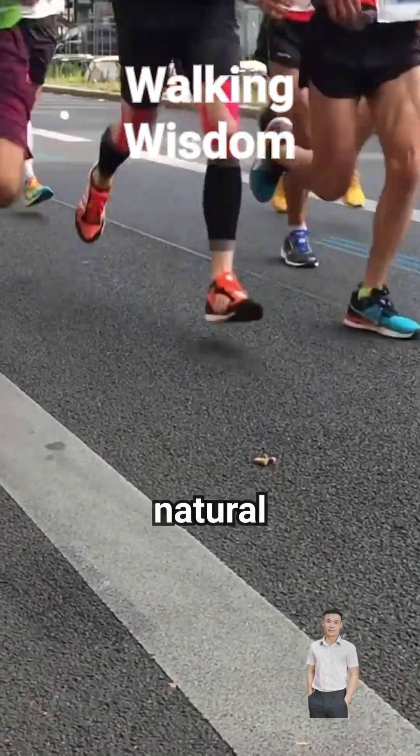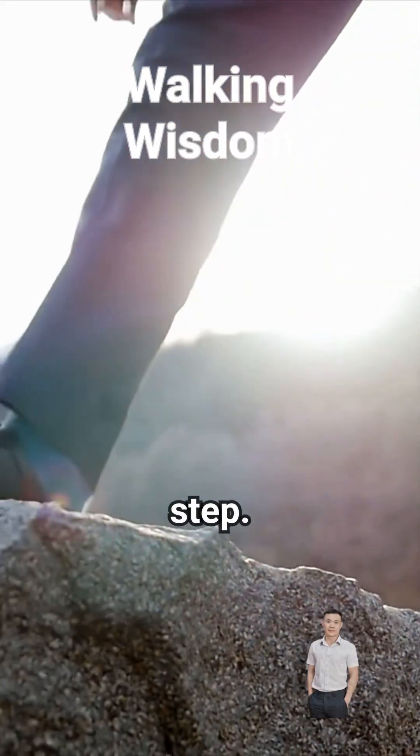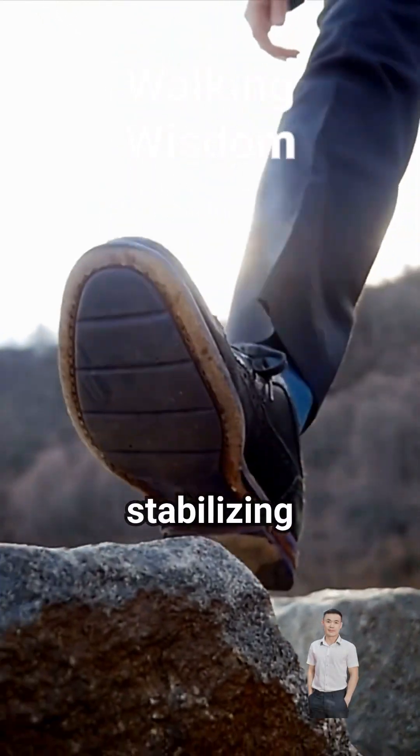Heel striking is actually the most natural and efficient way to walk. When we walk, our center of gravity shifts with every step. Heel striking allows a smooth transfer of weight, reducing impact and stabilizing our movement.